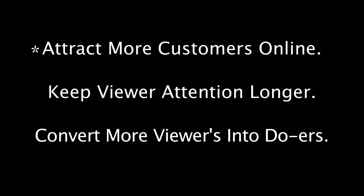I'm going to explain why interactive video is the key to online marketing success by turning viewers into doers. Hi, I'm Cindy Penn with Creative License Studios. Once I learned how to use interactive video to grow my business, I was able to quickly and easily attract more customers online, keep viewer attention longer, and convert more viewers into doers.